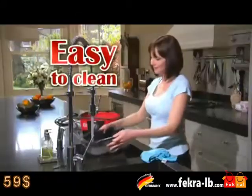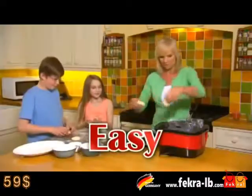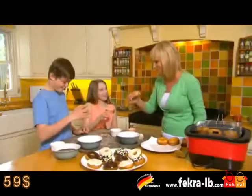Plus, clean up is as easy as a quick wipe and you're done. You'll just love the fun, ease and versatility of cooking with Go Chef.